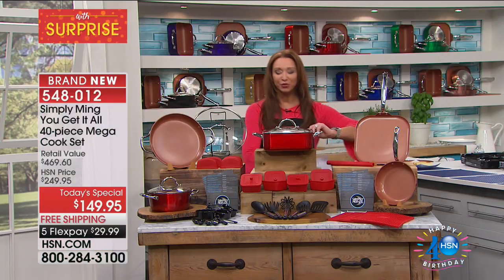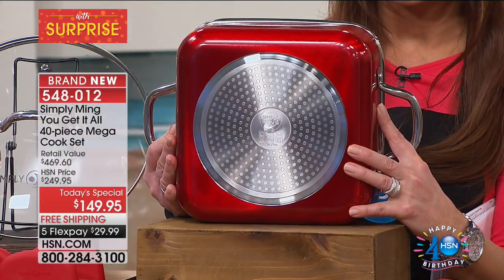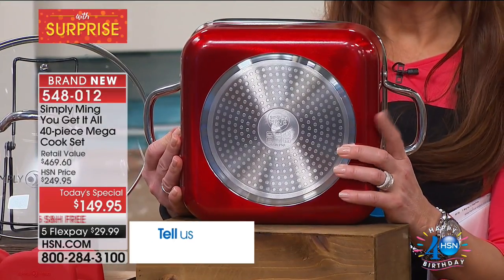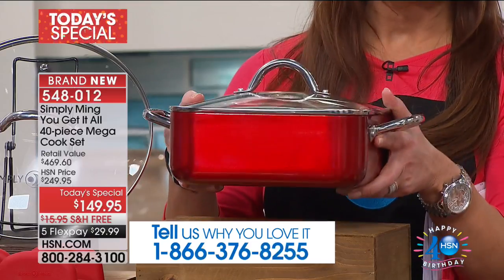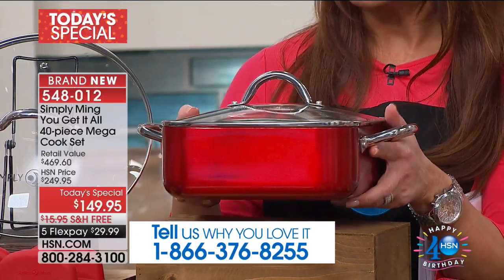We are also giving you, for the first time in history — Chef is famous for his square pans here at HSN. You'll notice you don't have that long handle anymore. Just like his cookware is efficient by design, this is more efficient on the cooktop.